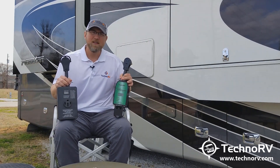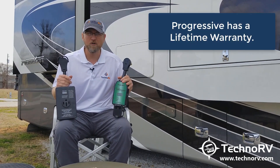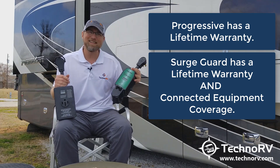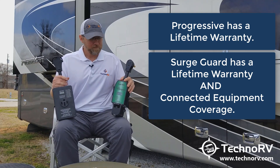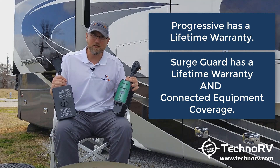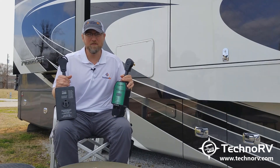From a warranty standpoint, Progressive has customarily had one of the better warranties on the market with a lifetime warranty. But now SurgeGuard actually has the best warranty on the market. It's got not only a lifetime warranty, but also connected equipment coverage, which Progressive does not have. This means that if the SurgeGuard unit fails and because of that failure something in your RV gets damaged, SurgeGuard the company will pay for that damage. They're that confident in their unit.